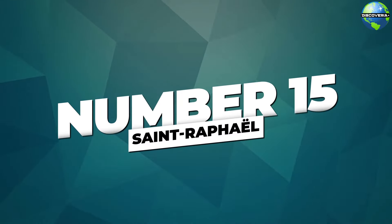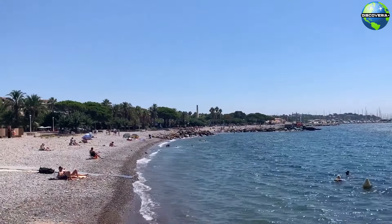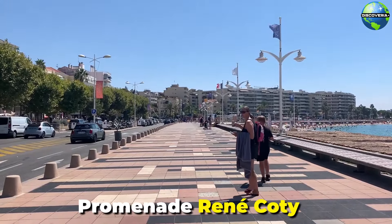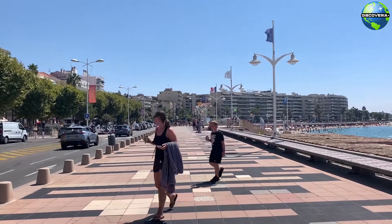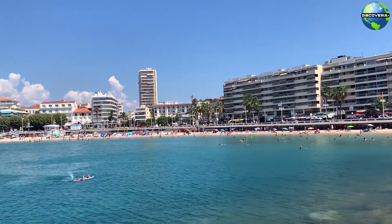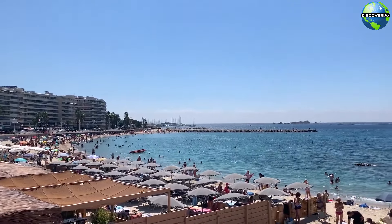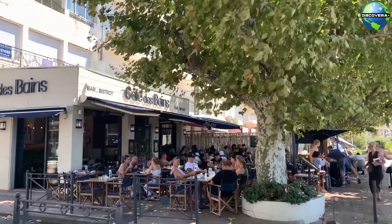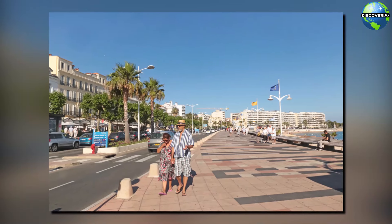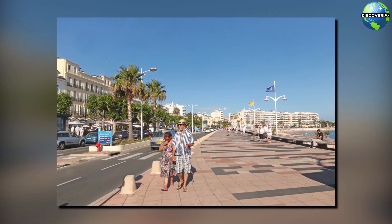Number 15: St. Raphaël. St. Raphaël, a charming coastal town, is known for its beautiful waterfront and lively atmosphere. The Promenade René-Coty is a picturesque seafront walkway that stretches along the Mediterranean, offering stunning views of the sea, palm trees, and elegant villas. The promenade is lined with cafes, restaurants, and shops, making it a perfect place for a leisurely stroll or a relaxing meal with a view. The Promenade René-Coty embodies the laid-back charm and scenic beauty of St. Raphaël.